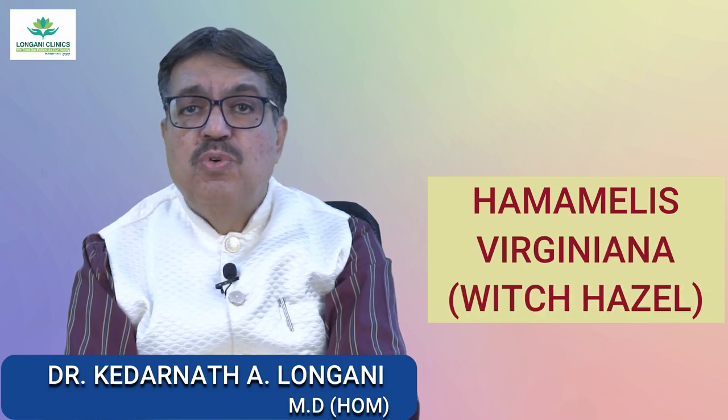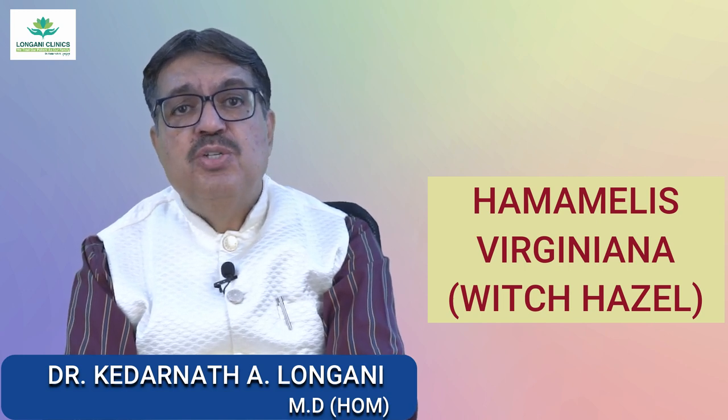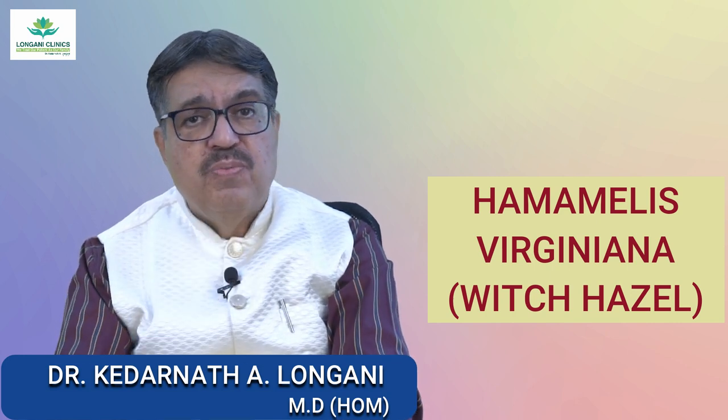The next remedy is Hamamelis. This remedy is used for hemorrhoids that bleed easily and are accompanied by soreness and bruising. It may also be beneficial for varicose veins.